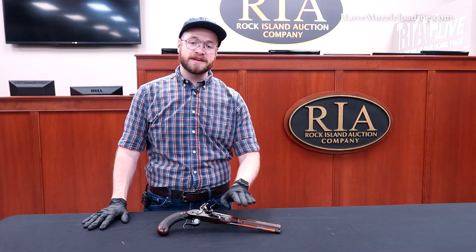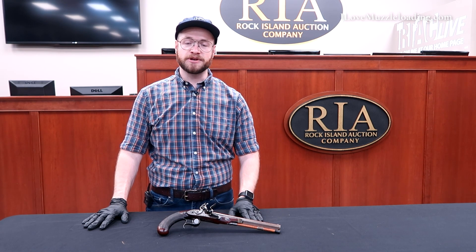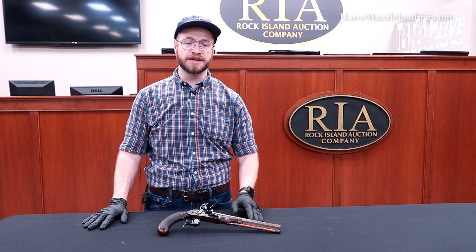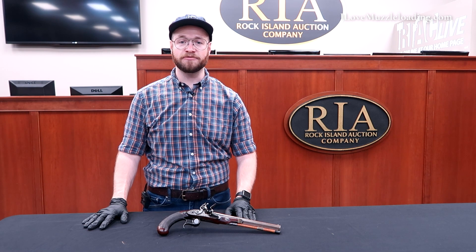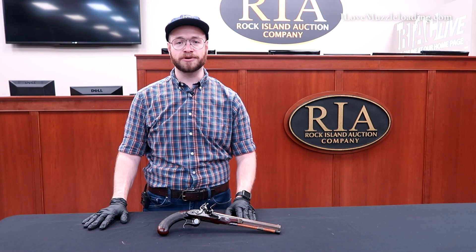If you'd like to learn more about this or any of the other original muzzleloaders that we're talking about this week at the Rock Island Auction Company, please visit the Rock Island Auction Company on their social media pages. They're posting a ton of fantastic high-resolution images of this piece and many more as they go through their hauls this fall. I'm Ethan, I love muzzleloading — thank you so much for watching, we'll catch you next time.